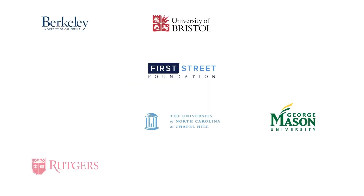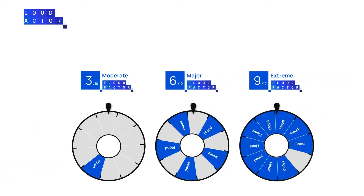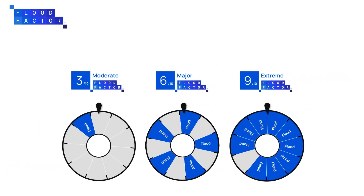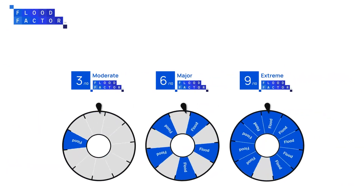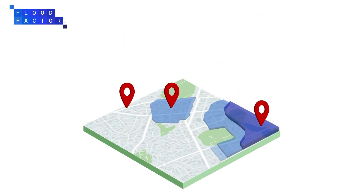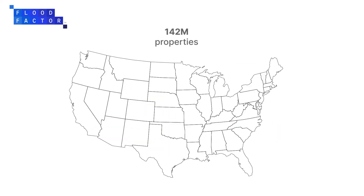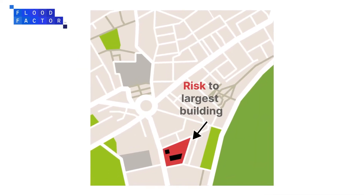The peer-reviewed model used by FloodFactor was created thanks to an unprecedented partnership of more than 80 world-renowned scientists, technologists, and analysts. Like FEMA, FloodFactor focuses on the likelihood of flooding to determine risks. However, rather than mapping risks by zones, FloodFactor identifies risk on a property level for more than 142 million homes across the U.S. and includes areas that FEMA has not mapped. It determines risk specifically to the largest building on a property if building data is available.